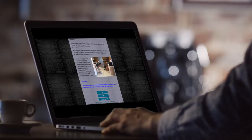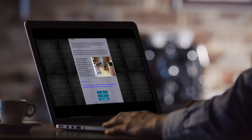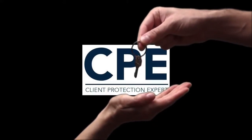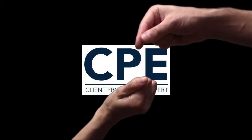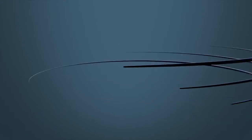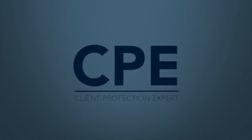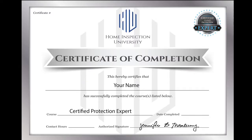Just answer the questions correctly and read the detailed explanations provided. It will give you a better understanding of the home inspection process and why warranties have become an essential part of the home buying and selling experience. Once you complete the course, you will be granted unlimited use of the Client Protection Expert designation and will receive a certificate of completion from Home Inspection University.